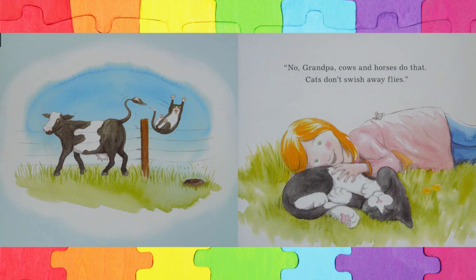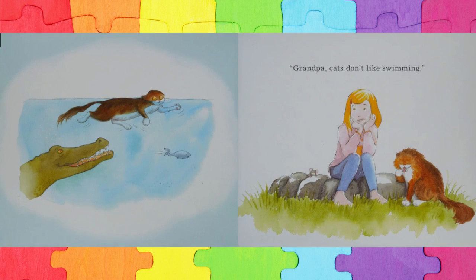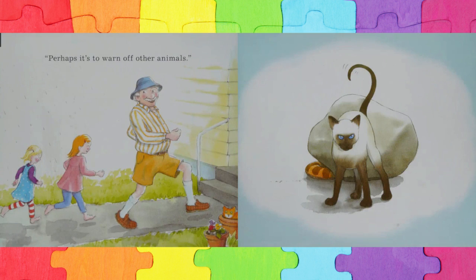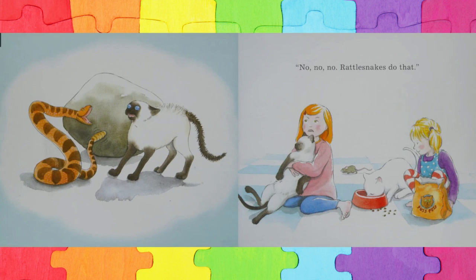Cats don't swish away flies. Maybe it's so that they can swim faster. No, no, no, Grandpa, cats don't like swimming.